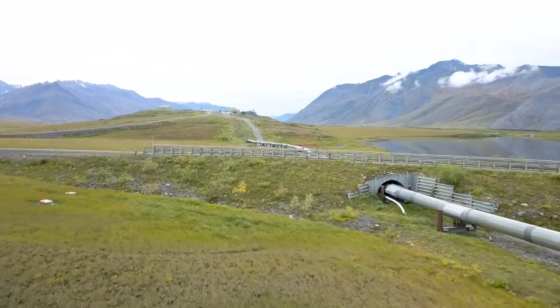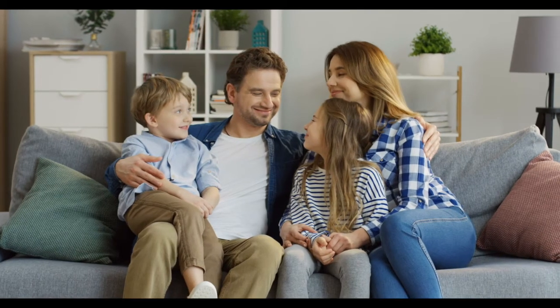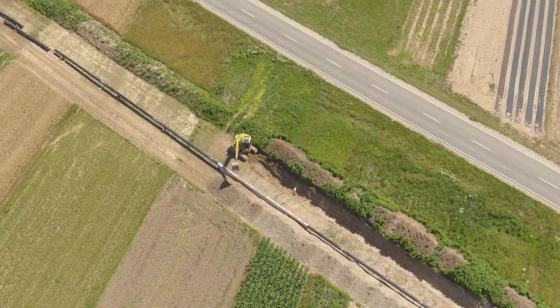With Yonder, we're helping foster positive relationships between energy companies and landowners, giving them newfound peace of mind knowing the care that has gone into ensuring the integrity of each individual segment of pipe used during the construction process.